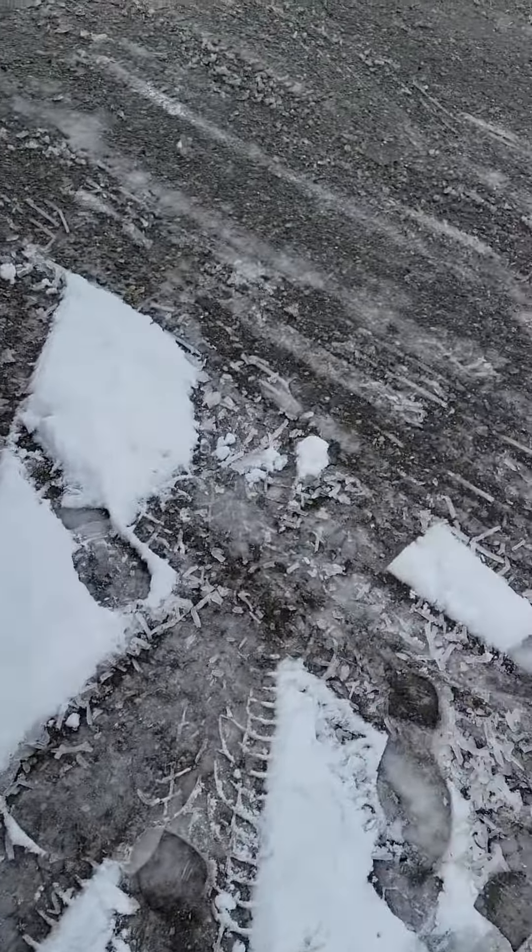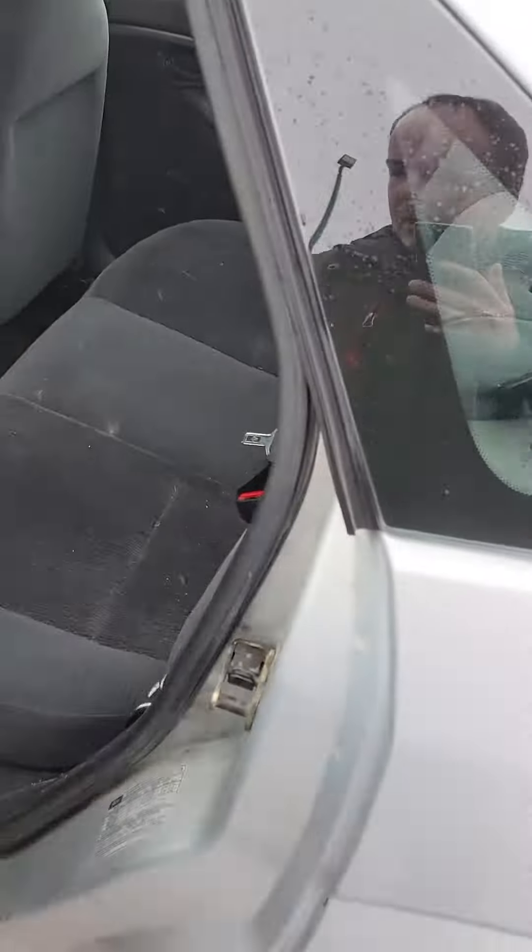I'll just show you quickly the back seat here — pretty good condition in the back. Hop up front.